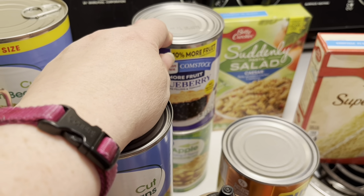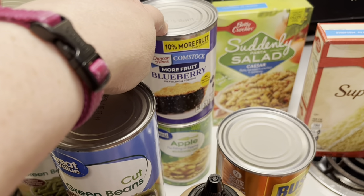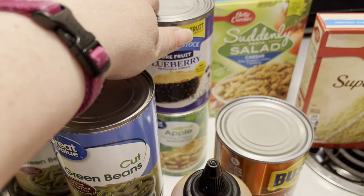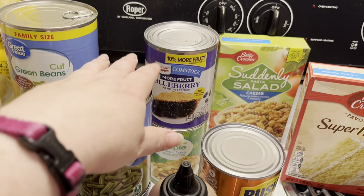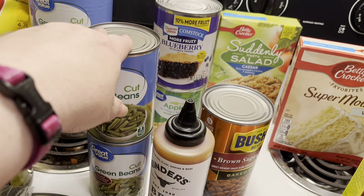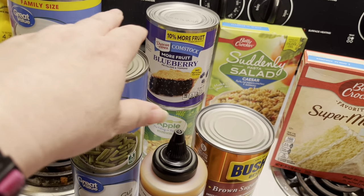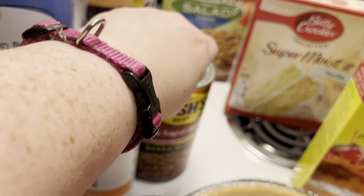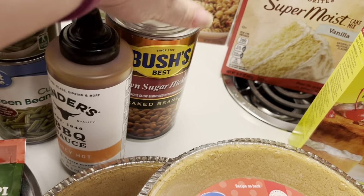I got two cans of pie filling — one blueberry, which is going to be the dessert I'm making for the 4th of July, and one apple pie filling. I'm going to do an apple cobbler in the slow cooker one night. I've seen that on Julia Pachino's channel — she did a video on slow cooker dinners including a peach cobbler, but she said you can use any kind of pie filling. Apple just sounded really good. I also got some Bush's Baked Beans — the brown sugar hickory, which are really, really good.